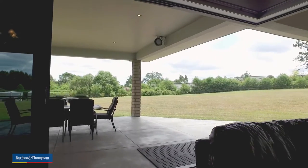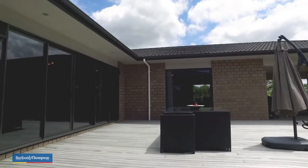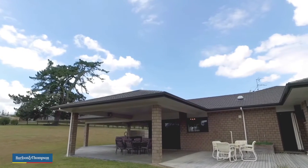There are three fantastic outdoor entertainment areas here — there's decking, there's paving, there's covered and uncovered. Whatever you're after, this north-facing beautiful outdoor area is going to appeal.